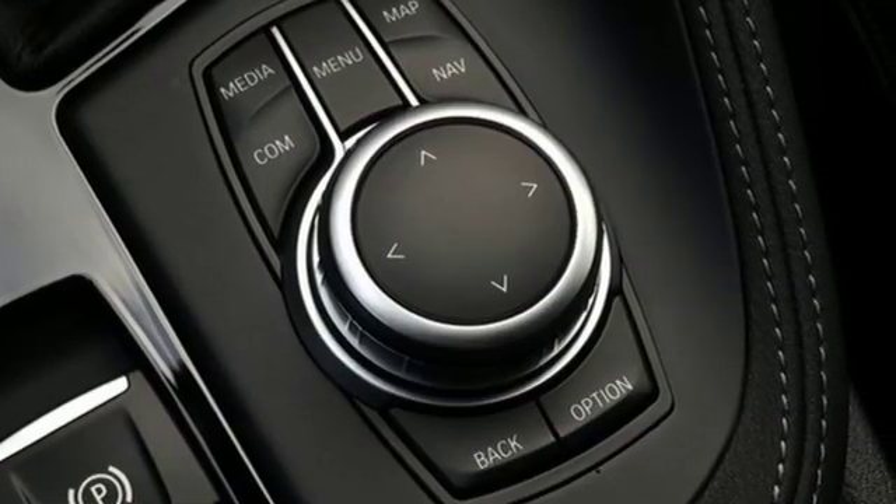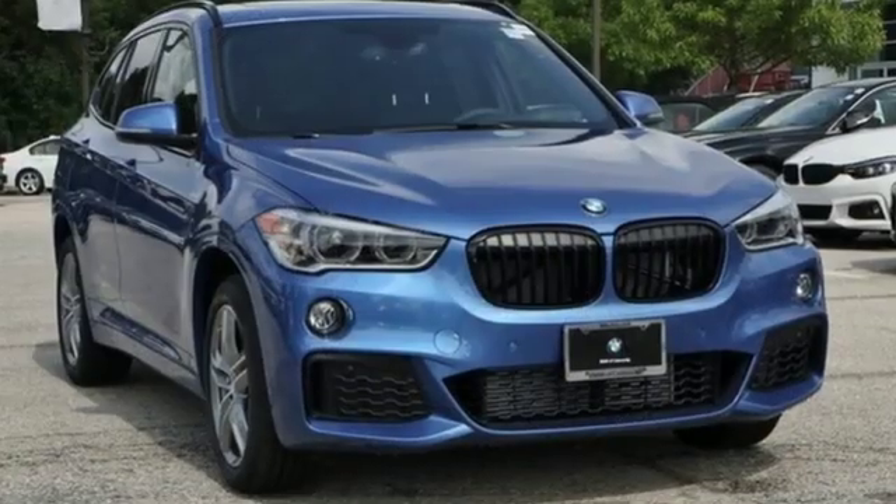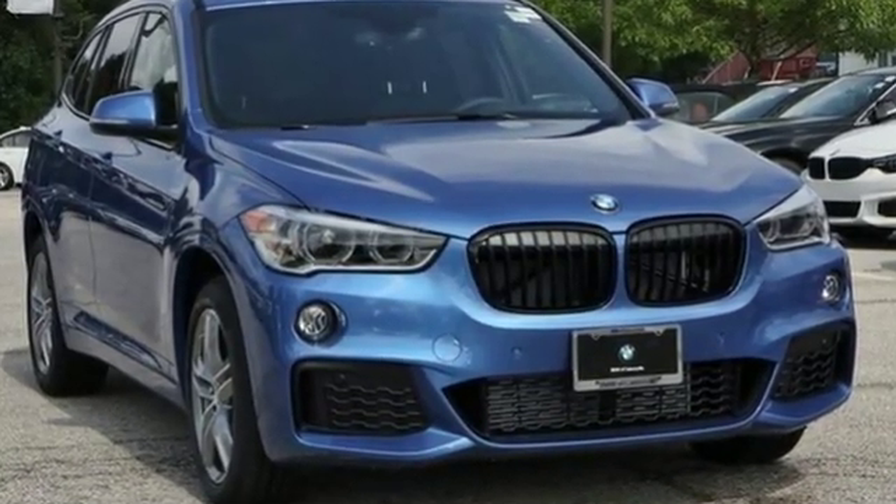Built for those who don't compromise on quality or driving pleasure — built to be a BMW. Hurry in today and see it for yourself.